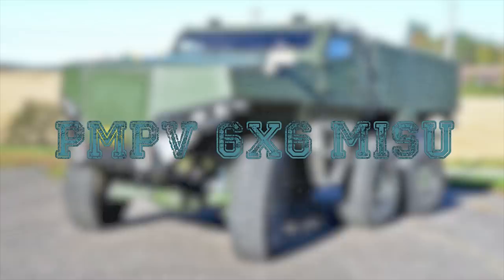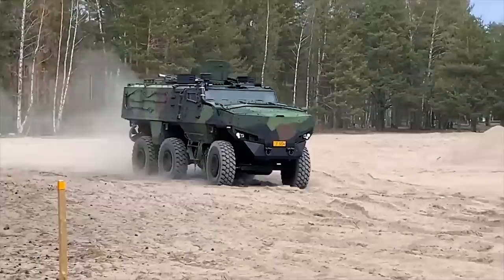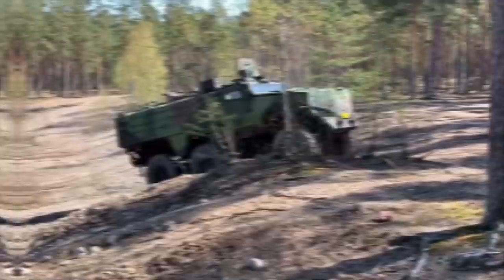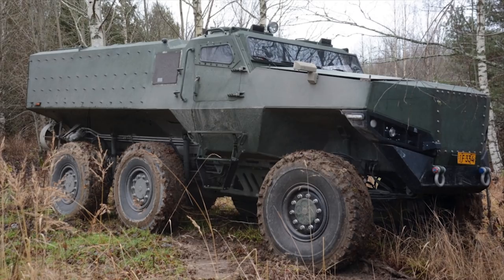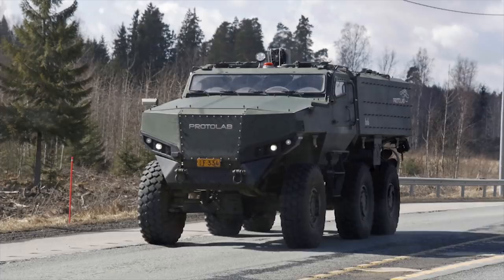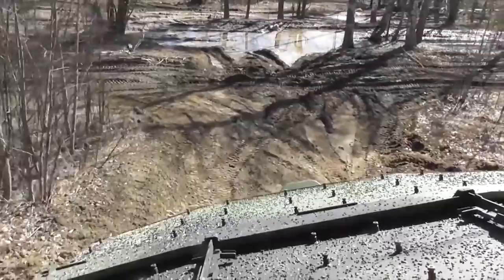The PMPV — Protected Multi-Purpose Vehicle — 6x6 MISU is a wheeled armored personnel carrier in the category of MRAP vehicle, designed, developed, and manufactured by Protolab, a defense company based in Finland. As with all modern combat vehicles, the PMPV 6x6 MISU can be fitted with an armored glass turret armed with a 7.62mm or 12.7mm machine gun. The PMPV 6x6 MISU has a total weight of 14,000 kilograms and can carry a total of 12 military personnel, including driver and commander.